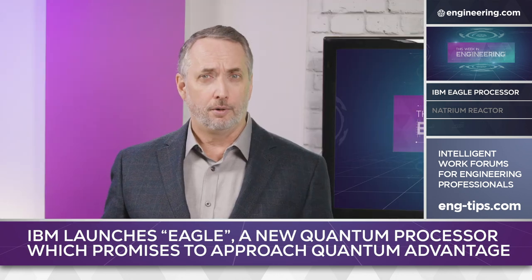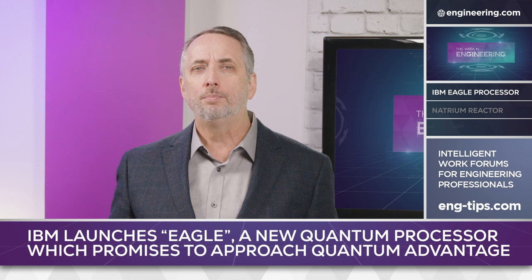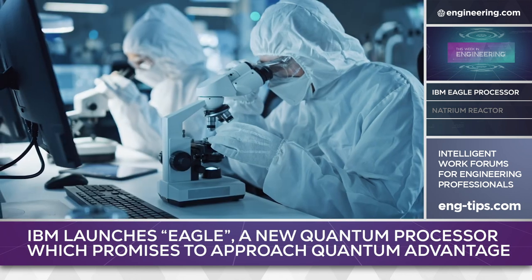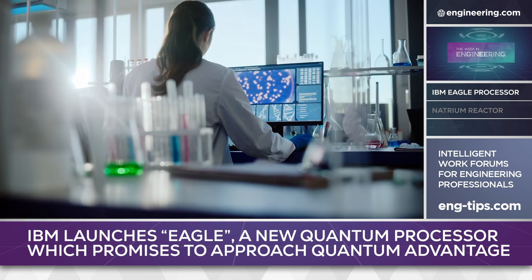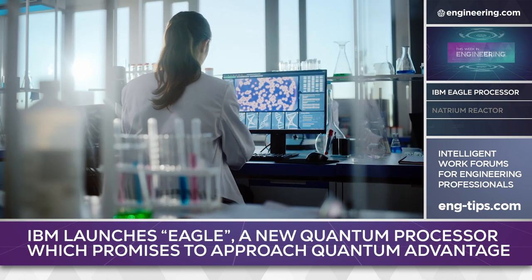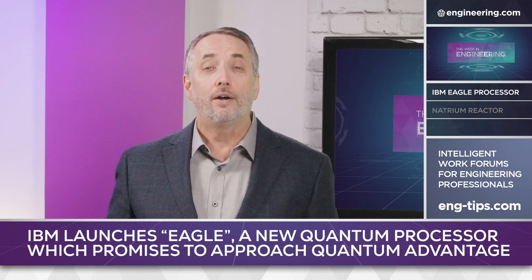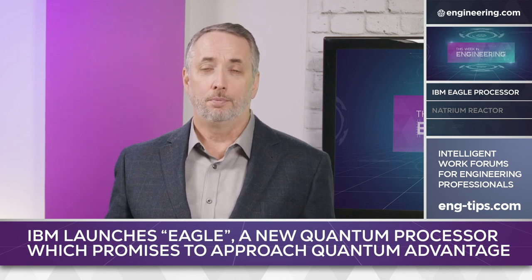While quantum computers are still error-prone and require cryogenic temperatures to operate, the potential advantages in simulation for industries like advanced materials and pharmaceuticals make quantum computing possibly the most important area of technological development so far in the 21st century. How will humans develop code for machines of this power? Will it require AI just to harness the power of quantum computers?